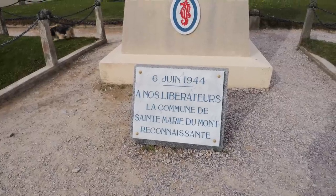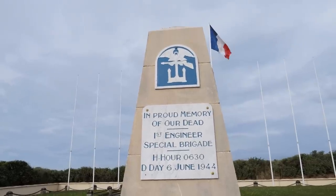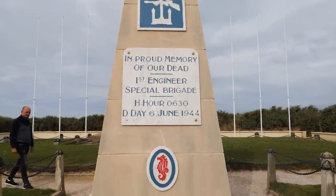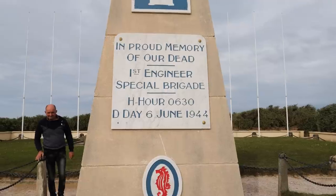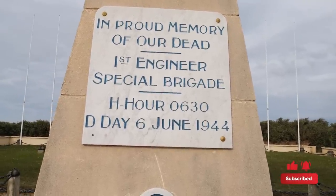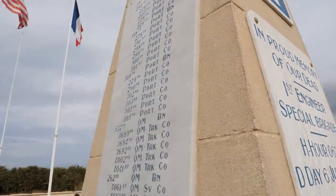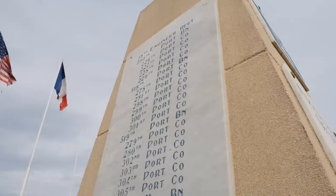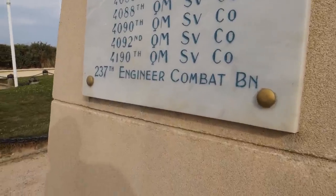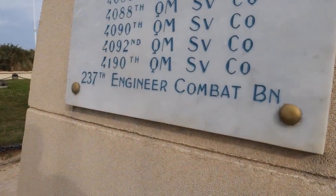If we're going to be talking about the engineers on D-Day, I thought a good place to start would be right here at the monument for the First Engineer Special Brigade, right here at Utah Beach. The engineers hold a special place in my heart — my grandpa was a combat engineer in the Korean War. If we go over to this side of the monument, you can see all the different companies and battalions that were involved here.